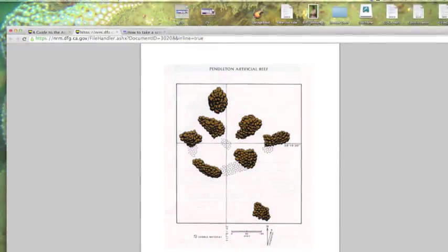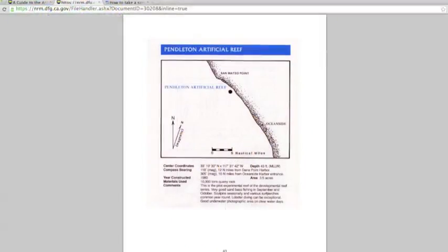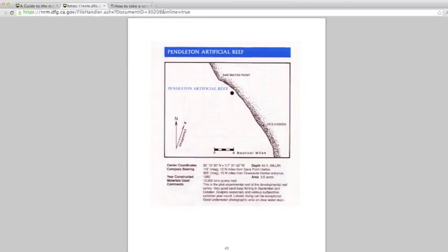The reef was made in 1980. It's 3.5 acres. It's a pilot experimental reef of the developmental reef series — 10,000 tons of quarry rock deployed back in 1980. This is the Camp Pendleton Artificial Reef: 7 different quarry rock piles totaling 10,000 tons.